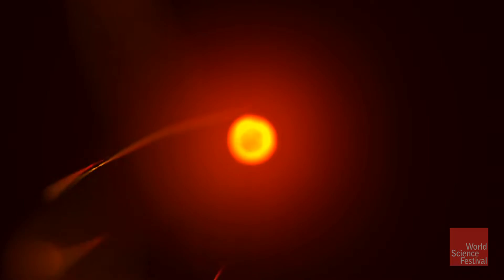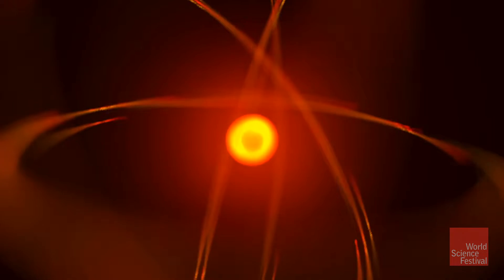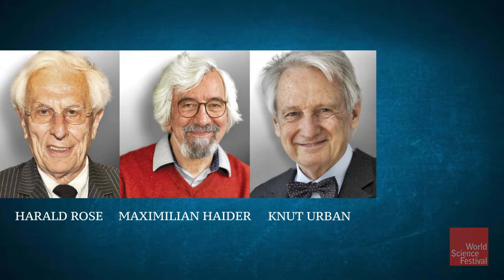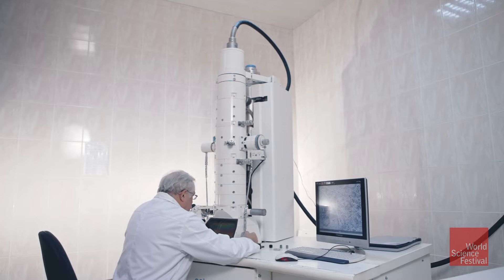The building block of all things in the universe is the atom, and when nanoscientists like Harold Rose, Maximilian Heider, Knut Urban, and Andrei Kervanek want to study an atom, they do it with the most powerful microscopes on the planet.